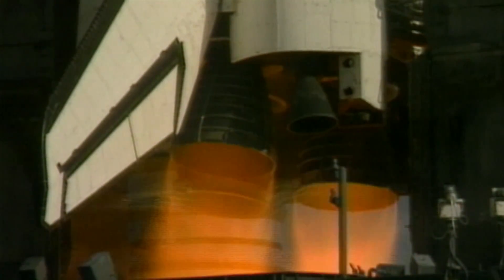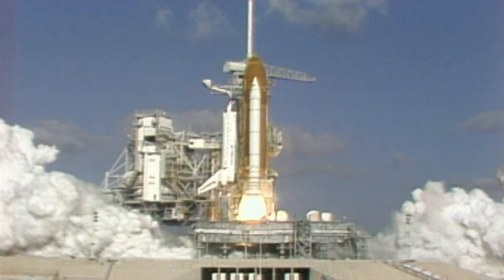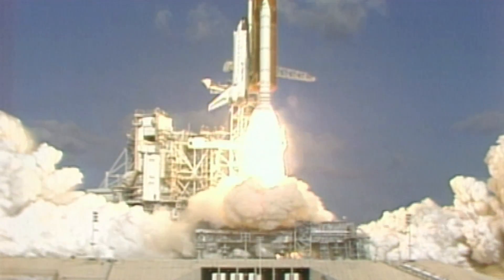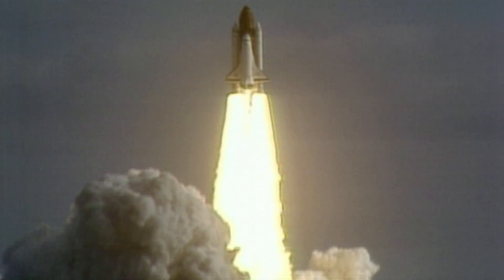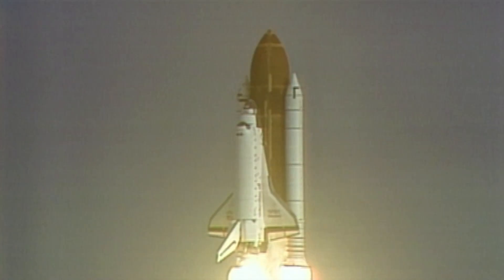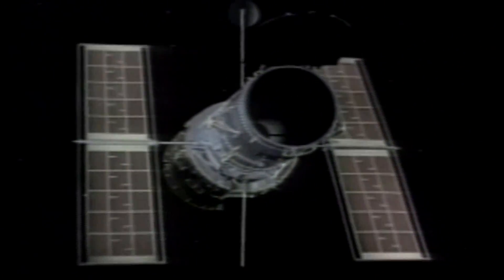In 1990, NASA launched the Hubble Space Telescope to unravel some of the mysteries of our early universe. Hubble promised scientists unprecedented views of the young universe. It would be able to look back through space and time and examine early stars to discover if they were making new elements.